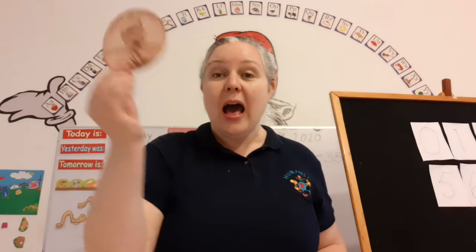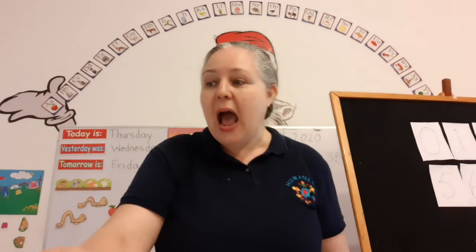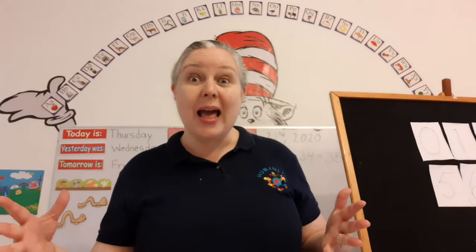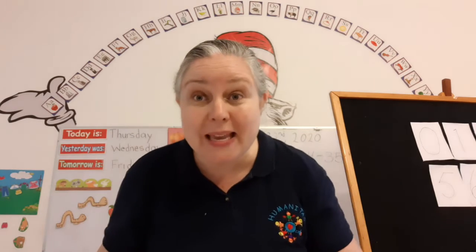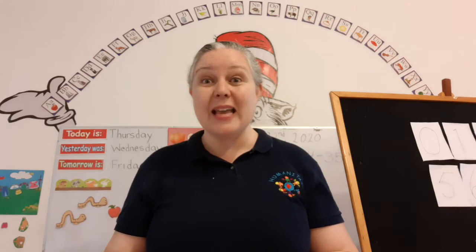Okay, now I have a penny. A penny is worth one cent. And I have some items here that we're going to buy. So I need you to go get your piggy bank so you can help buy the items.